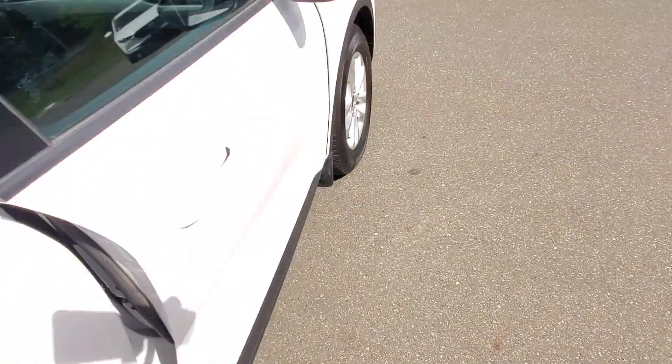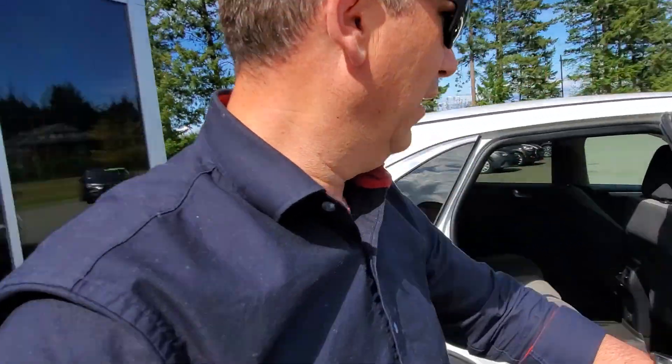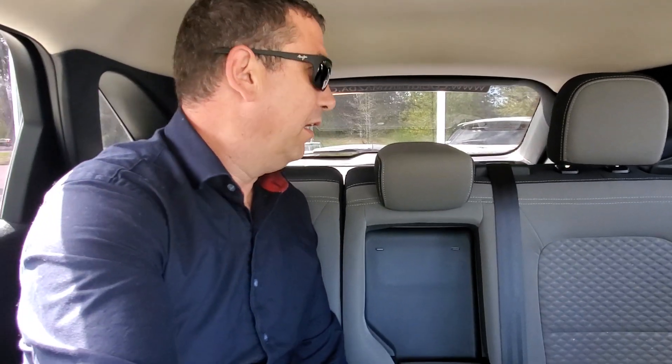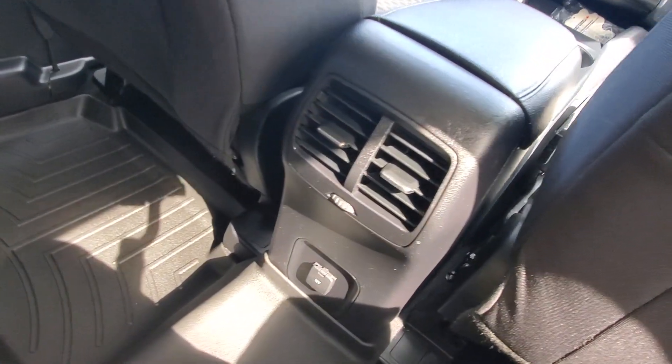Everybody wants to know what it's like in the back seat. There's a nice big wide-opening door and it sits up high, so getting in and out is really easy. You can fold the seats down for more space, put the cup holders down for comfort, and there's ventilation and a power source back here too.